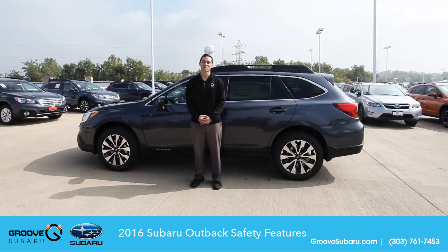Hi, I'm Mike, the technology expert here at Groove Subaru in Englewood, Colorado, and today we'll be looking at the new safety features offered on the 2016 Outback.